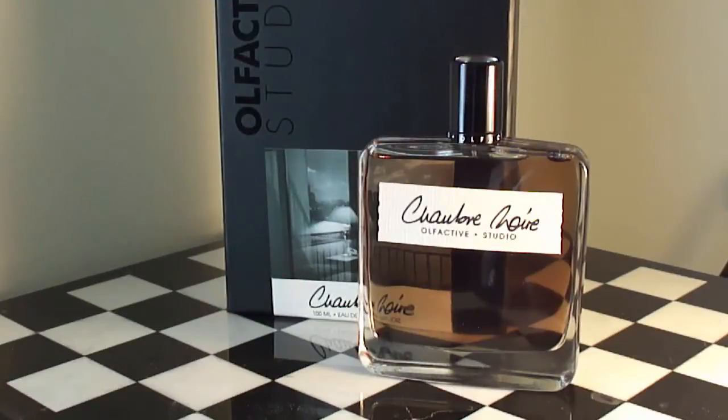This magnificent, mysterious, sexy, and intriguing composition is all about spicy leather, incense, vanilla, plum, and musk. From the French, Chambre Noire translates to English as 'dark room.' This is an amazing between-the-sheets scent and it deserves some attention from the FragCom. This is Olfactive Studio and this is Chambre Noire.